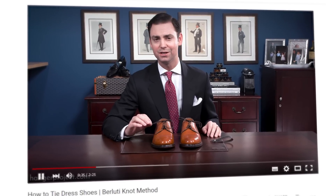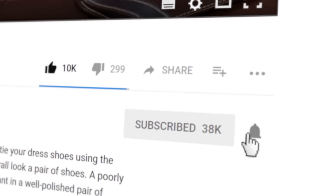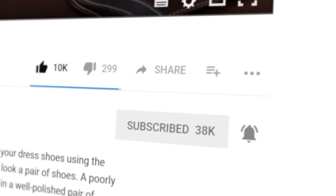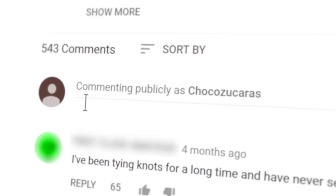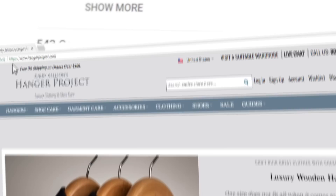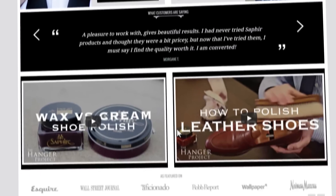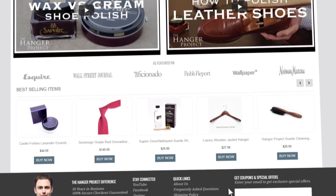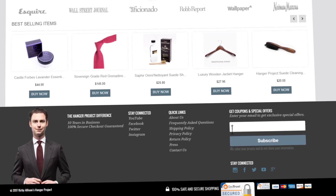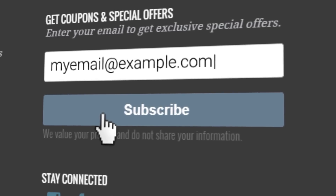If you enjoyed this video, give us a thumbs up and please subscribe to our channel. Turn on your notifications by clicking the bell to the right of the subscribe button so you can learn whenever we release new videos. If you have any questions or comments about anything we discussed, please ask them in the comments section below. Please visit hangerproject.com, where we have the largest, most comprehensive collection of luxury garment care and shoe care accessories in the world, as well as many other incredible products for the well-dressed. Subscribe to our newsletter to receive notifications of new product launches, promotions, and a weekly digest of all the videos we publish on our YouTube channel.